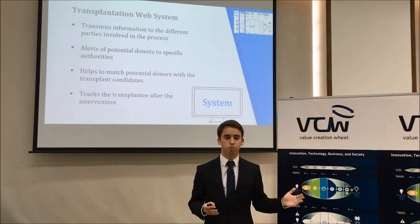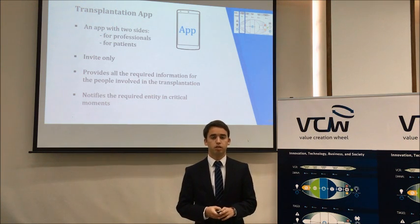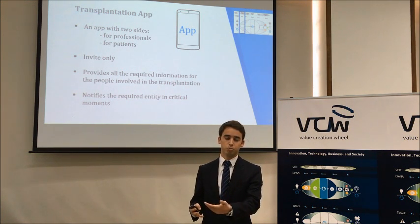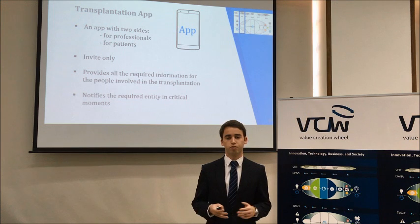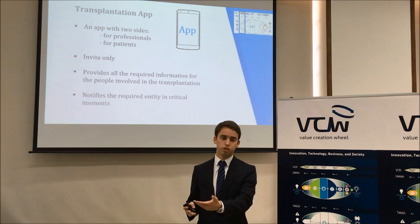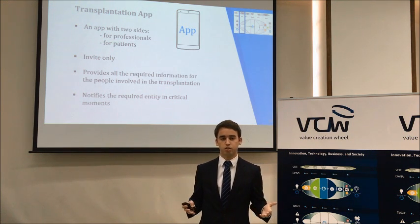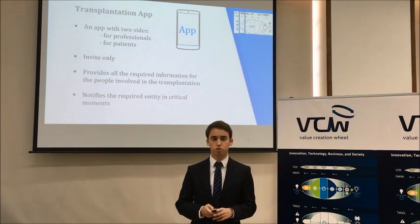The system manages all information throughout the entire process. To complement it, there is the app, which provides the mobility feature to the solution, enabling information to be available on a smartphone or tablet for both patients and professionals. For instance, a patient waiting for an organ can know on their smartphone that an organ is available and when the surgery will take place. This is very important because it saves time, and in such a sensitive subject as transplantation, it can be life-saving.